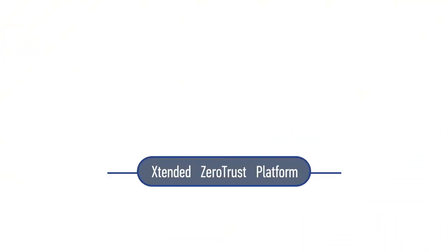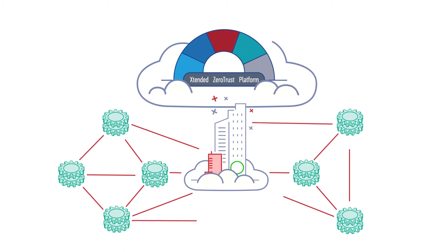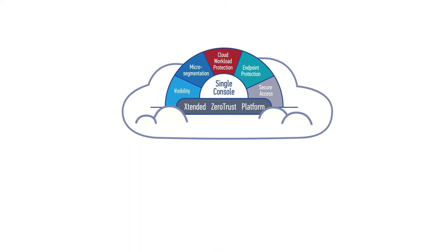We've built the Color Tokens extended zero-trust platform from the ground up to provide a new generation of modern security for today's changing enterprise. The Color Tokens platform is cloud-based, making it available on demand, easy to implement, and effortless to maintain.